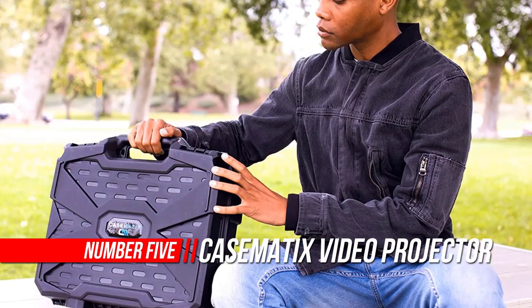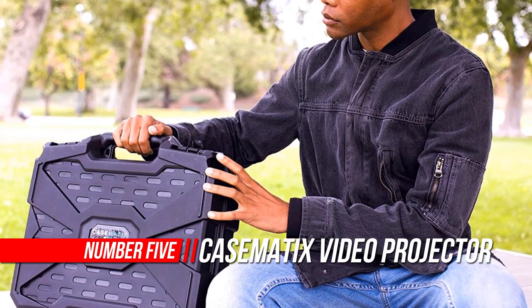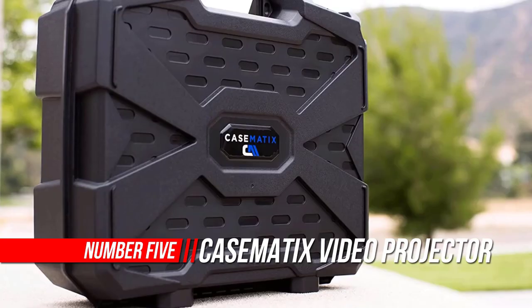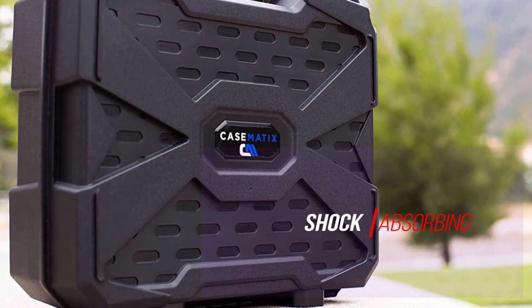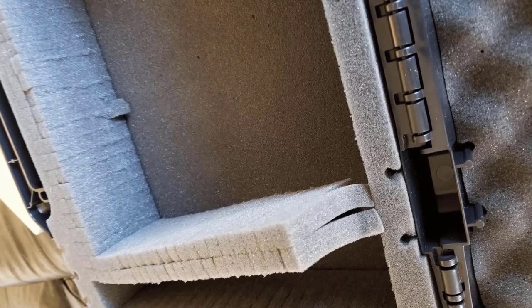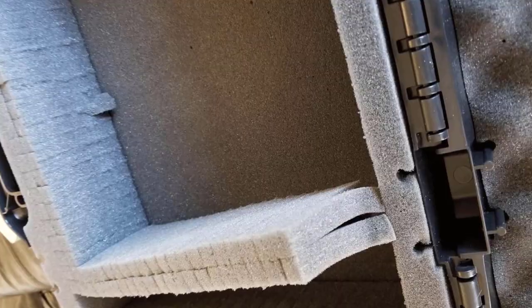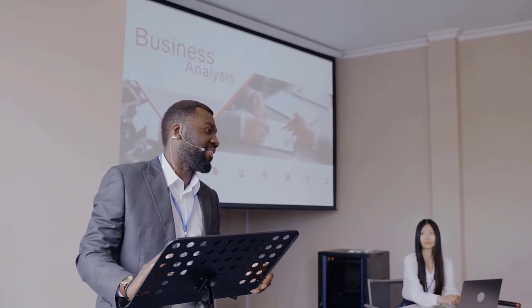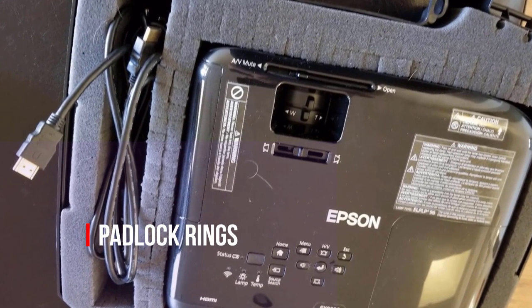Number 5: CASEMATIX Video Projector Hard Case. The CASEMATIX Video Projector Hard Case is different from all the other best projector cases. Unlike the others, this one does not have a fabric exterior. Instead, it makes use of hard blow mold plastic, giving your projector all the protection it needs to survive out there. Besides the protective exterior, the interior also exhibits high-definition security with tri-layered foam.